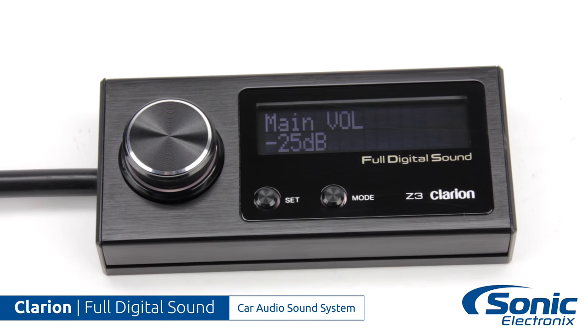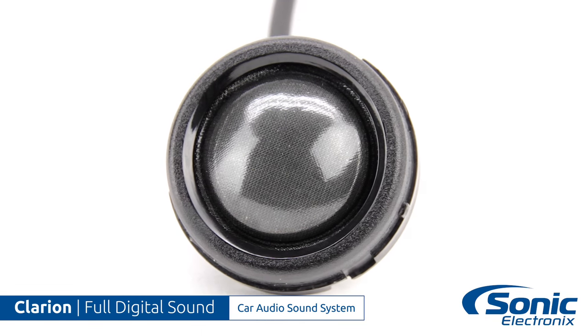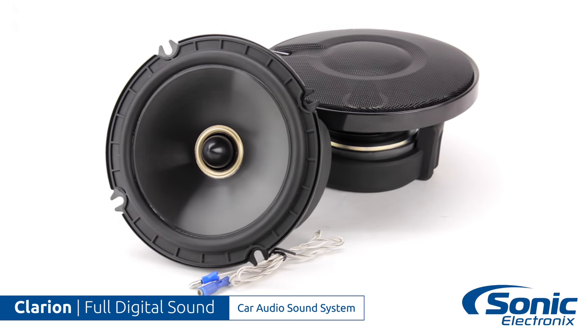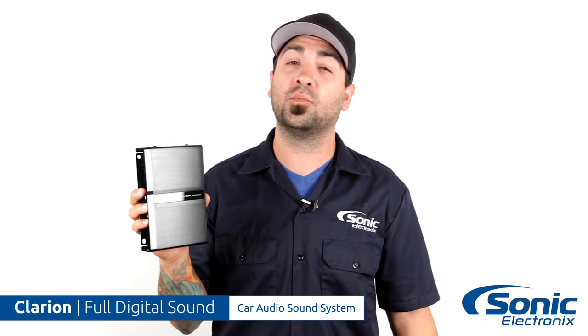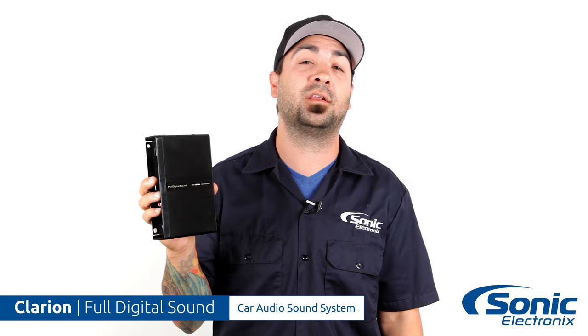If you're an audiophile and you're looking for great sound quality and want to play high resolution files, then this is definitely for you. With full digital sound by Clarion everything's already figured out for you and it's gonna sound great. Full digital sound by Clarion — innovative technology, tons of control. For more information make sure you click the link below, or if you're already on site, click Add to Cart. I'm Alan, I'll see you next time.